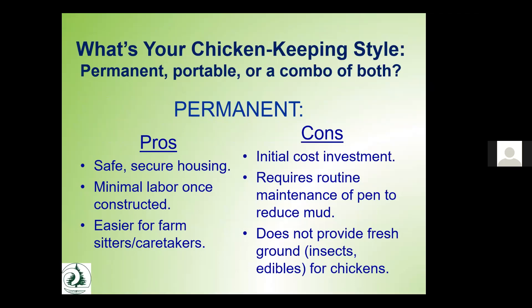A permanent structure like a hen house with an attached yard provides safe and secure housing. Once installed, it requires minimal labor and is easier for others to step in and care for your birds if you're ill or on vacation. The cons are the initial cost investment, routine maintenance to keep the structure in good shape and prevent mud, and the drawback that birds living permanently in a defined area don't get much fresh ground, insects, and edibles.